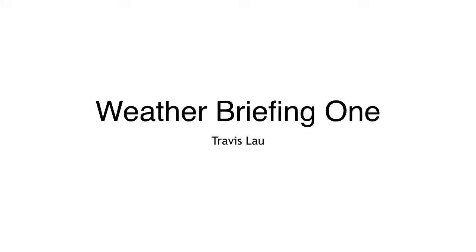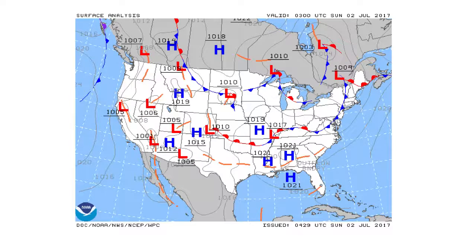Hi and welcome to Travis Lau's weather briefing number one. Today is Sunday, July 2nd.